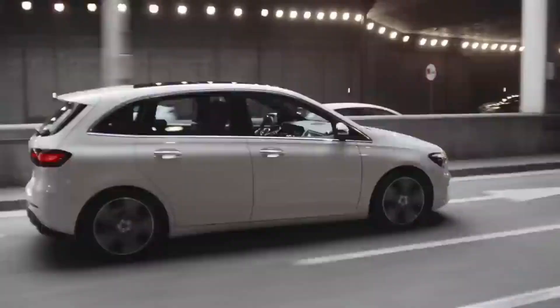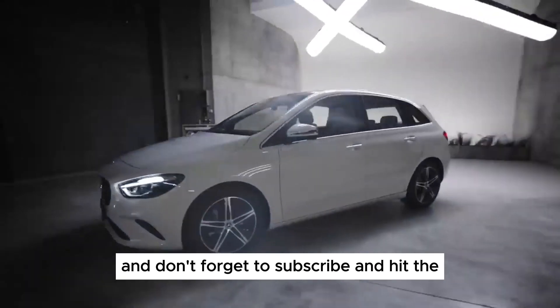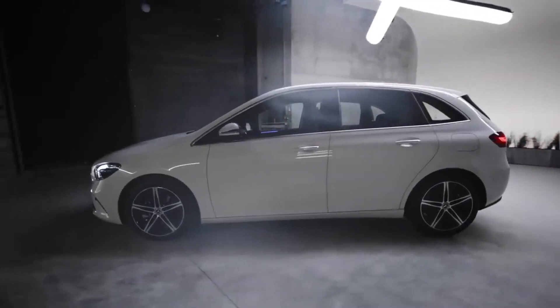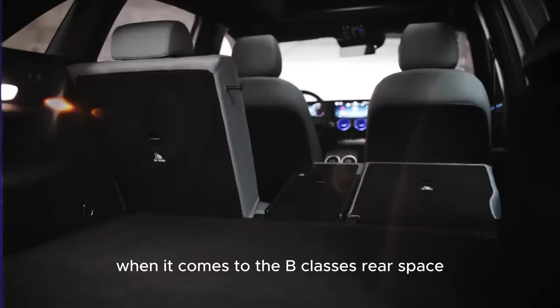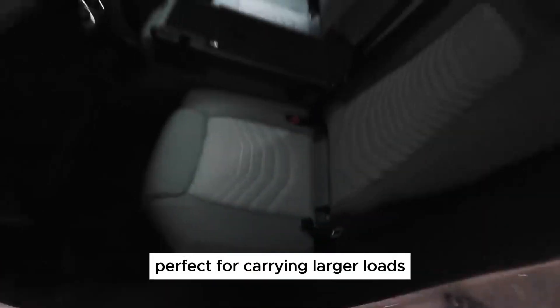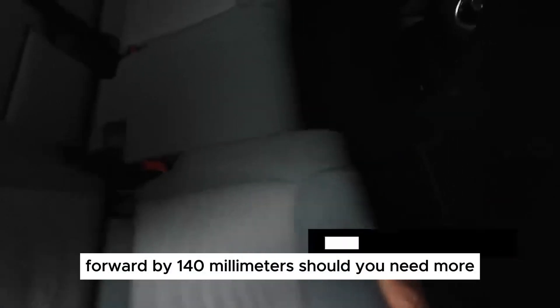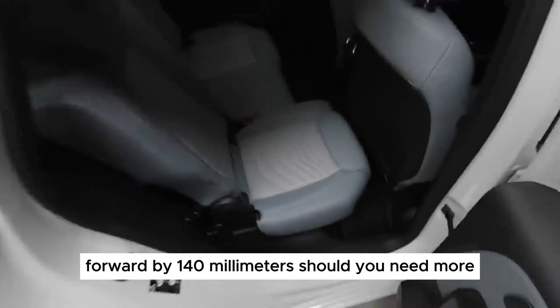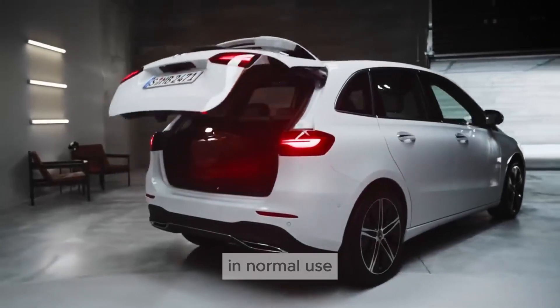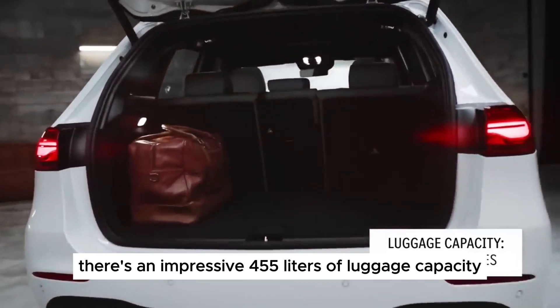Let's take a look at its interior and technology. Step inside the B-Class and you're greeted by a luxurious cabin that wouldn't feel out of place in its more expensive Mercedes siblings. The standard twin 10.25-inch digital displays for the infotainment system and instrument cluster provide a modern and sophisticated feel. The MBX infotainment system remains intuitive and responsive, although some might miss the now-removed touchpad controller. Material quality is excellent, with soft-touch plastics and leather upholstery available depending on trim level.